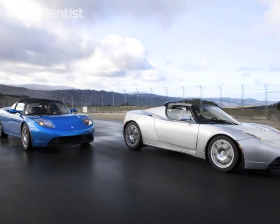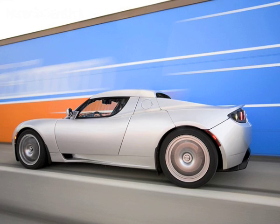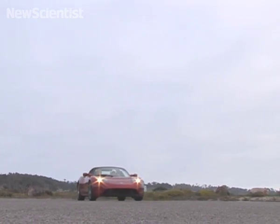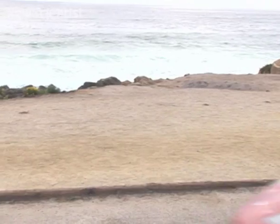The Roadster went on sale last summer with a whopping price tag of $109,000. But newer models could be much more affordable. A family-sized sedan should be on the market within three years, at a cost of $60,000.